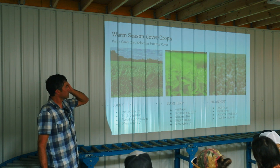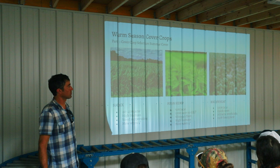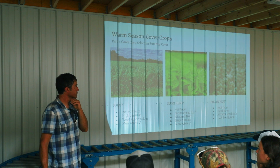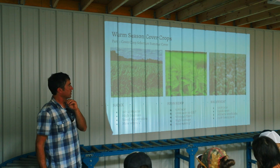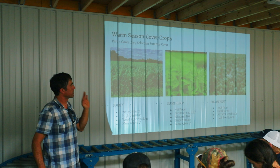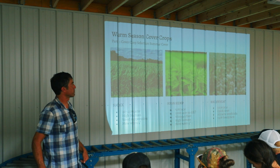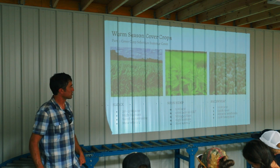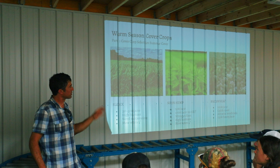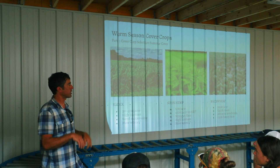Buckwheat is a pretty awesome cover crop. It's really short, gets to a pretty quick size in about a month, and goes to seed quickly. If you do let it go to seed it's not a big deal — it's not a very competitive weed. It's a phosphorus scavenger and will also produce a lot of honey. It attracts a massive amount of beneficial insects — those little micro wasps that will help control pests on your crops.